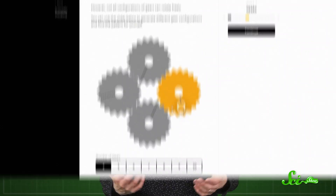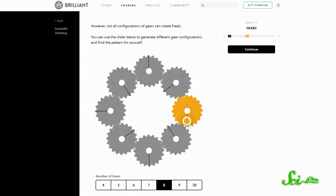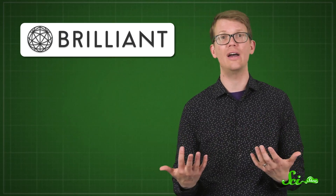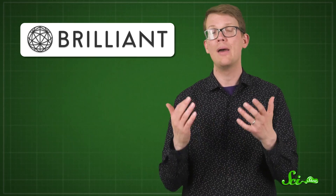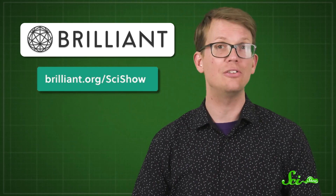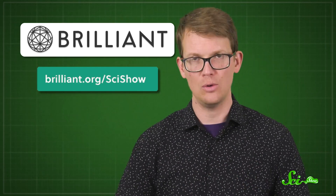We've talked a lot today about the different thought processes researchers go through when trying to approach the world in a scientifically rigorous way. Brilliant's course Scientific Thinking can help you understand how those insights work and how scientists develop that approach. Brilliant has loads of hands-on courses, all designed by leading educators to help you sharpen your skills in science, math, engineering, and computer science. You can check them out at brilliant.org/scishow to get 20% off an annual premium subscription. Thank you for your support.